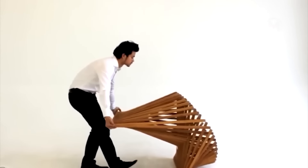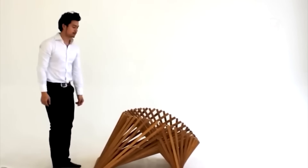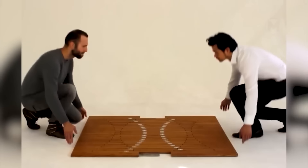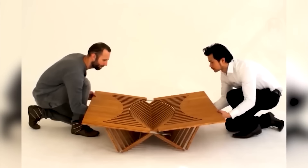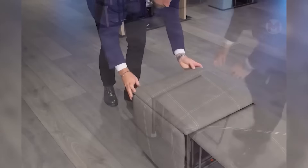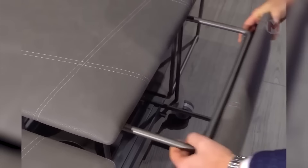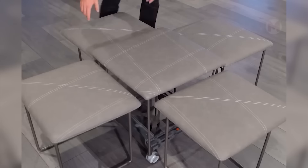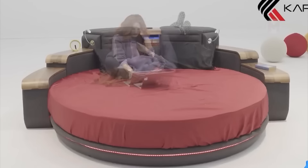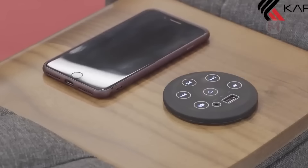Dutch designer Robert van Embriks drew inspiration from the Japanese art of origami and created such an original chair. And here is a folding table. This cube quickly transforms into four chairs and one stool. This chic bed has everything for your convenience: shelves, a hidden safe, lighting, and of course, a USB port.